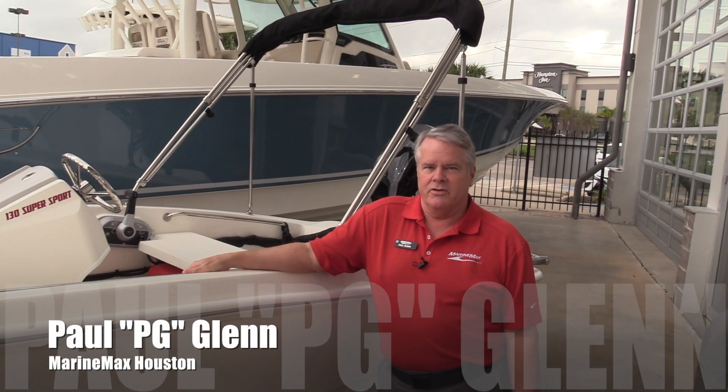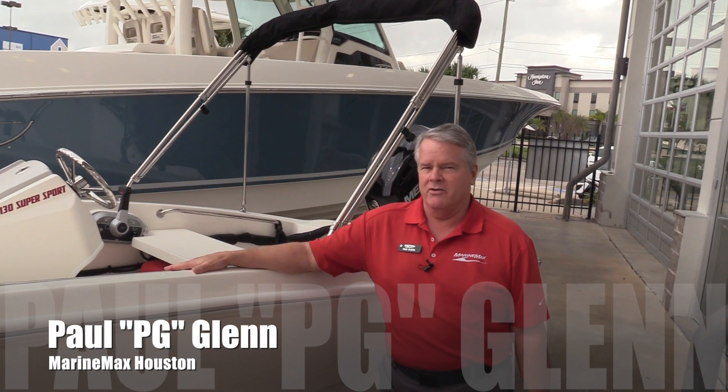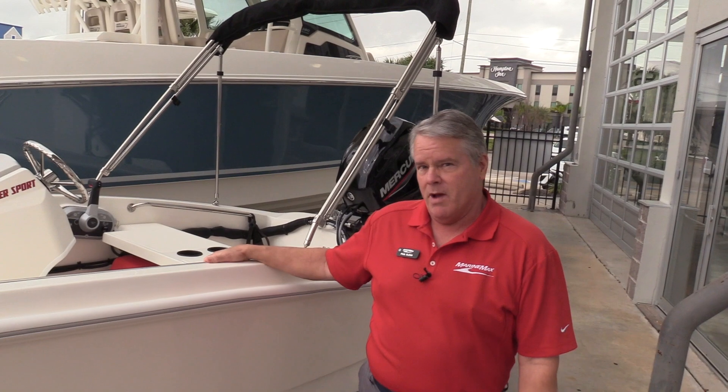Hi, I'm Paul with MarineMax here in Houston, Texas. This is one of my favorite boats here, and it's also one of our best sellers. It's the 2020 130 Supersport by Boston Whaler.